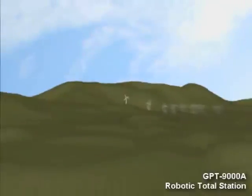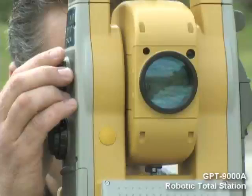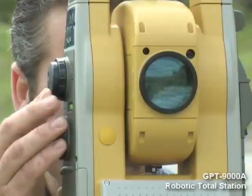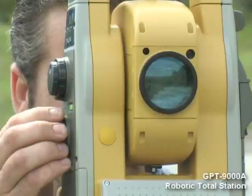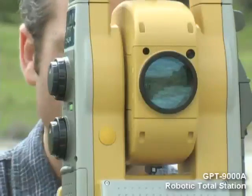Even though you may never shoot that far, this technology has tremendous benefits for every user. The advanced technology incorporated to measure that incredible distance provides performance at shorter range that no other system can match.